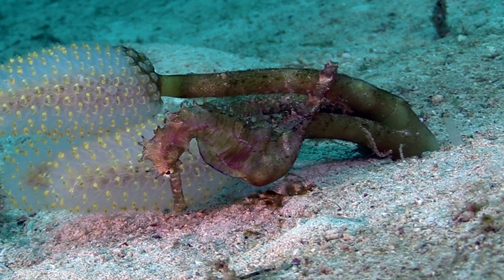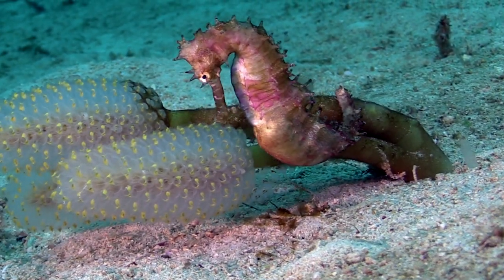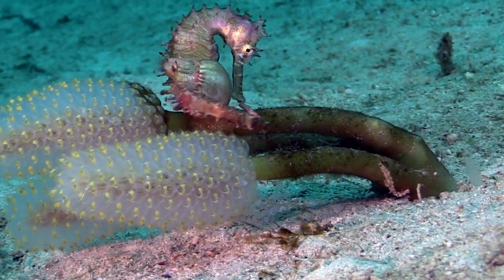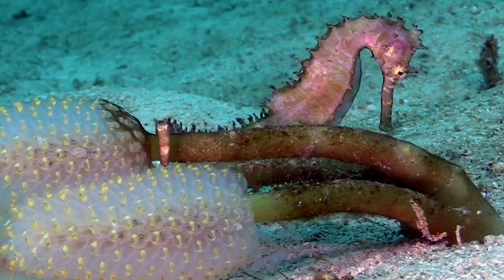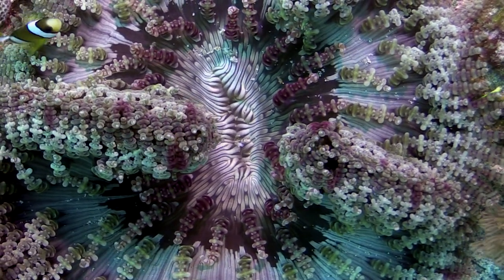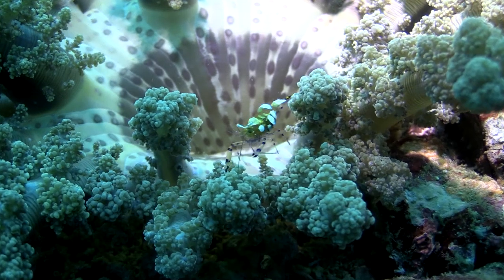The male seahorse incubates the babies in a special pouch until it's time for them to be born. Can you see the distended pouch on this daddy seahorse? Even sea anemones are beautiful and have some unusual creatures associated with them.